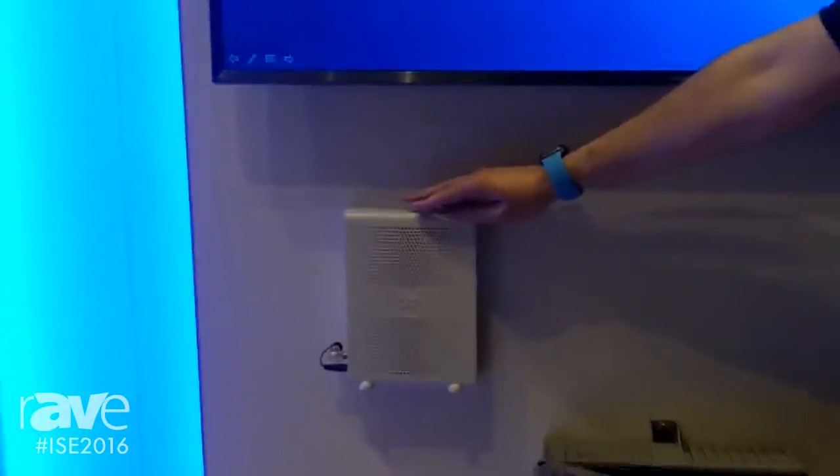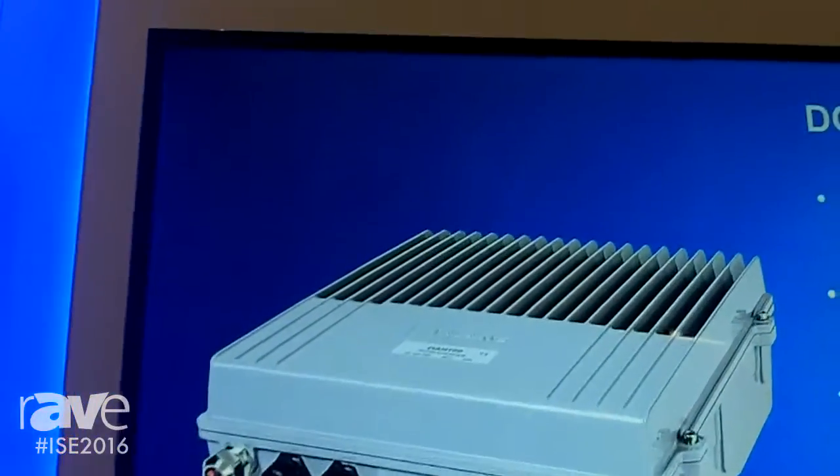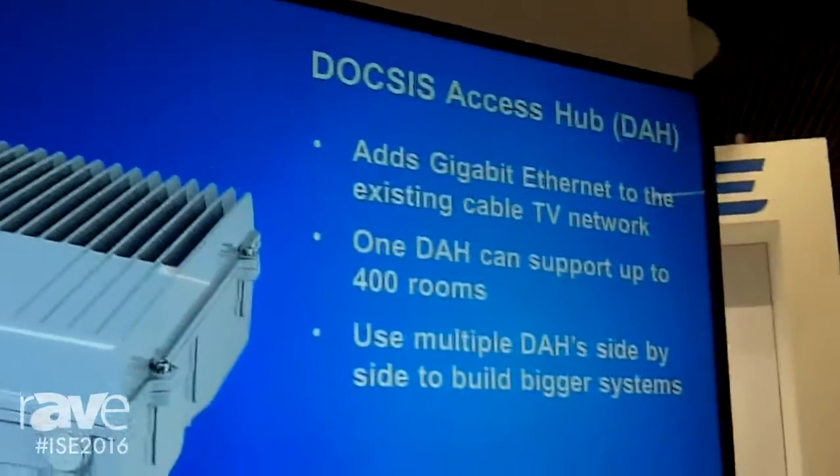Normally that would be delivered via a small set-top box or modem in the room, which gives Wi-Fi and an ethernet plug-in. However, we have also developed a technology partnership with Samsung, who have now built the cable modem actually into the TV set.